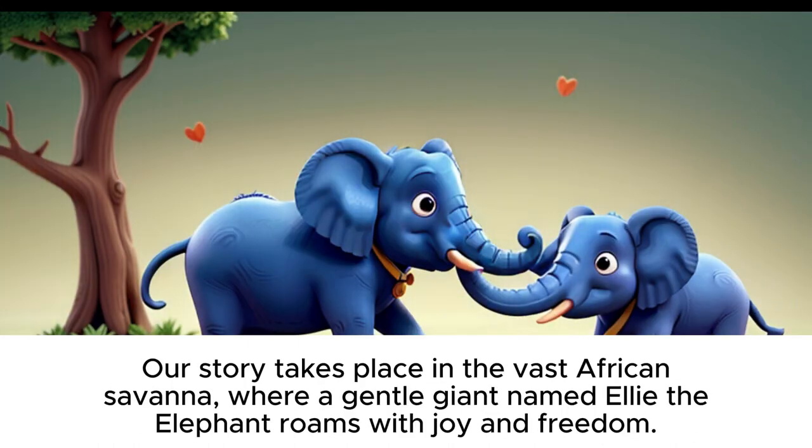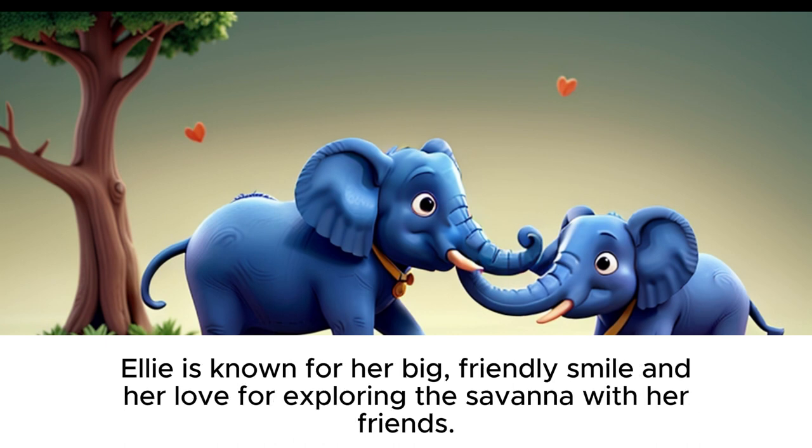Our story takes place in the vast African savanna, where a gentle giant named Ellie the elephant roams with joy and freedom. Ellie is known for her big, friendly smile and her love for exploring the savanna with her friends.